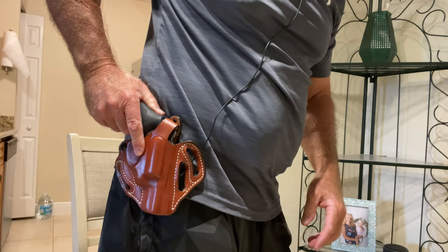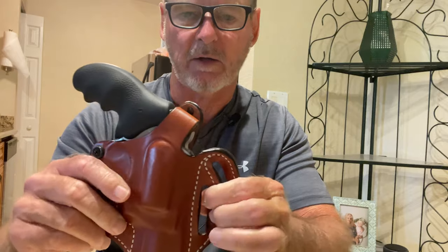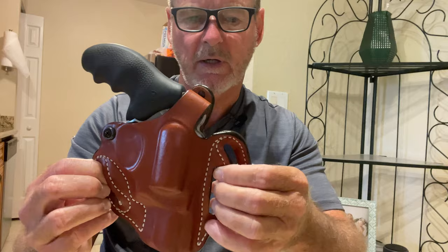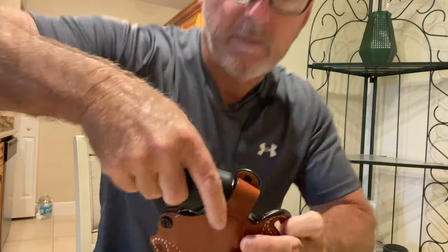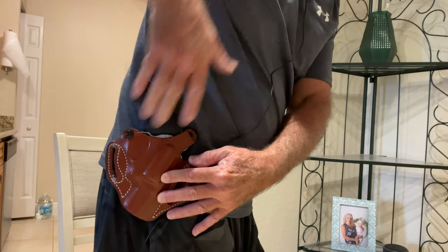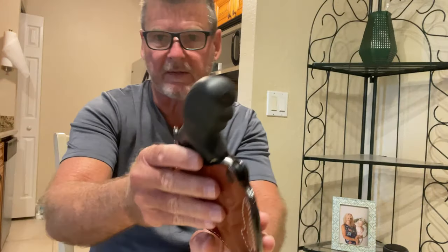The belt goes through these loops and you can carry this on your side. If you run the belt through one pair of loops the gun sits straight up and down; if you run it through the other pair the gun is canted. You have that option with this DeSantis holster depending on how you prefer to draw.